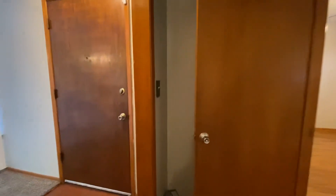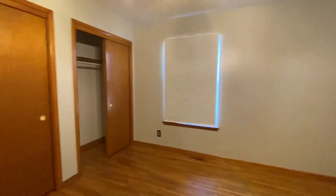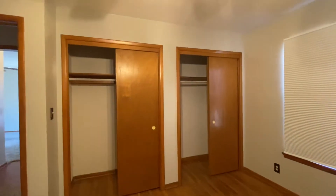This is bedroom number three — there's the front door where I walked in. Bedroom number three is a really nice size bedroom with hardwood floors and double closets.